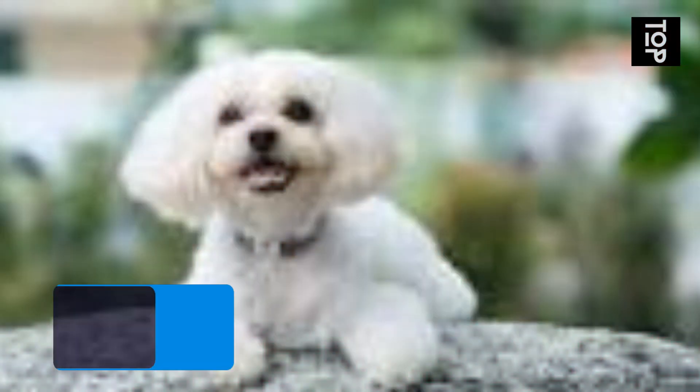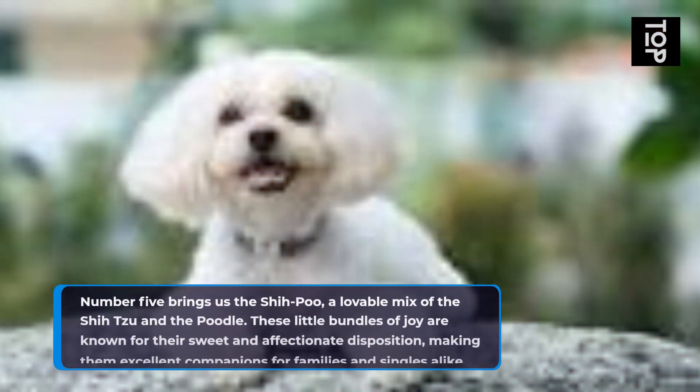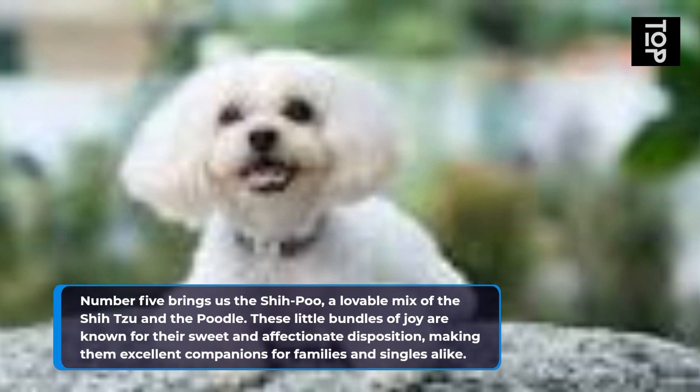Number 5 brings us the Shippoo, a lovable mix of the Shih Tzu and the Poodle. These little bundles of joy are known for their sweet and affectionate disposition, making them excellent companions for families and singles alike.